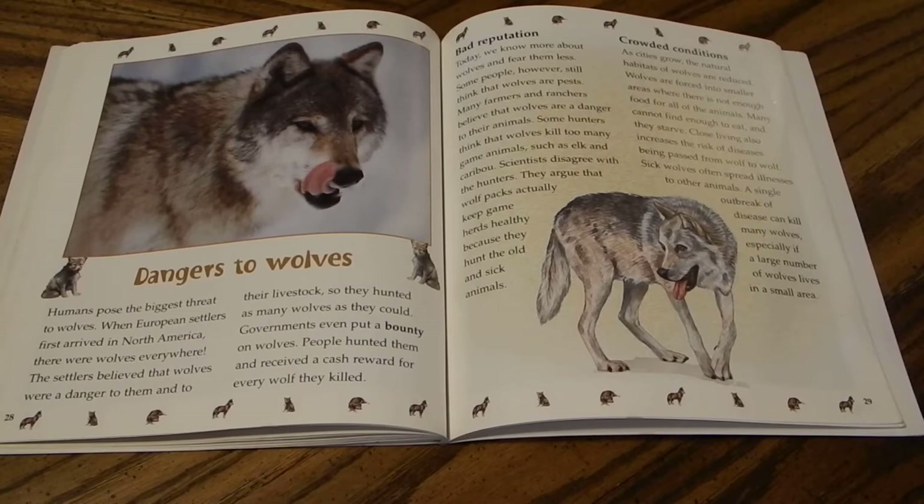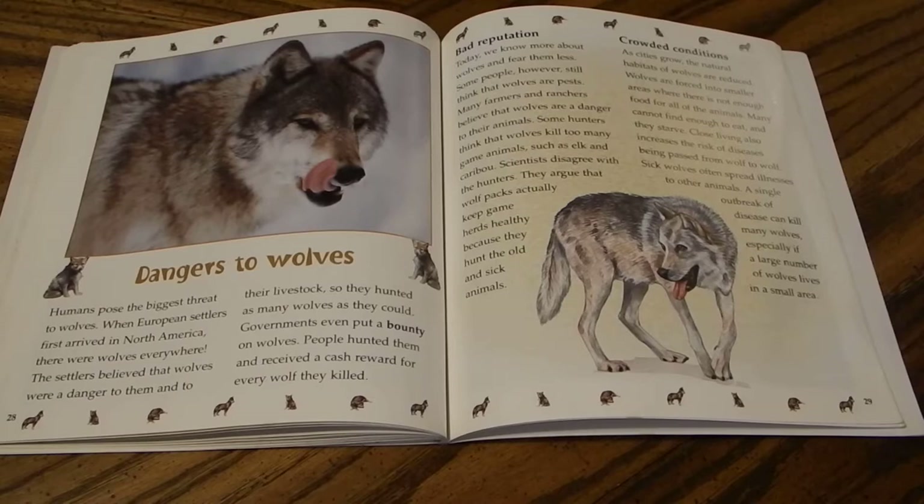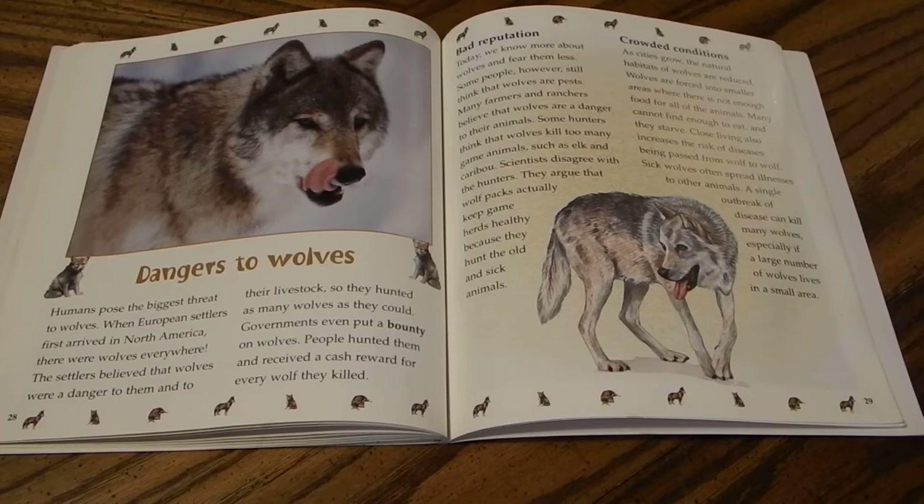Humans pose the biggest threat to wolves. When European settlers first arrived in North America, there were wolves everywhere. The settlers believed wolves were a danger to them and their livestock, so they hunted as many as they could, and governments even put a bounty on wolves — paying a cash reward for every wolf killed. Today we know more about wolves and fear them less, but some people still think wolves are pests. Farmers and ranchers believe wolves endanger their animals, and some hunters think wolves kill too many game animals such as elk and caribou. Scientists disagree, arguing that wolf packs actually keep game herds healthy by hunting old and sick animals.